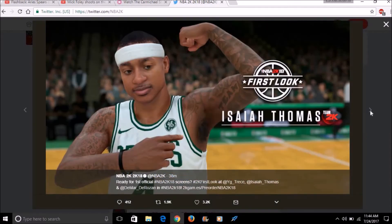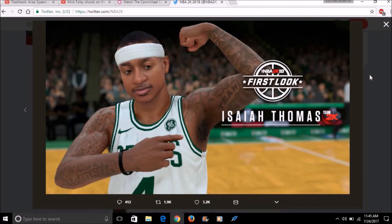For the last screenshot we have Isaiah Thomas of the Boston Celtics. It looks like Isaiah Thomas — the tattoos are spot on. His jersey is sponsored by GE. The jerseys just look cartoonish though. I didn't know they were doing ads on the jerseys this soon — I thought the ads were supposed to start next season. His face could be a little better, it doesn't look quite like him, but the tattoos are loving. The jersey still looks cartoonish.